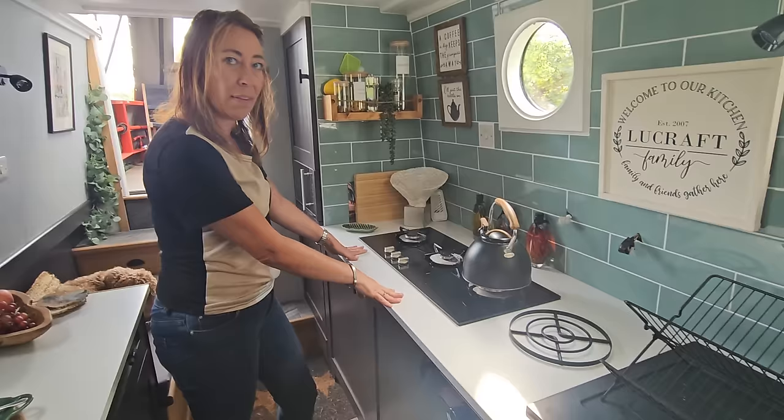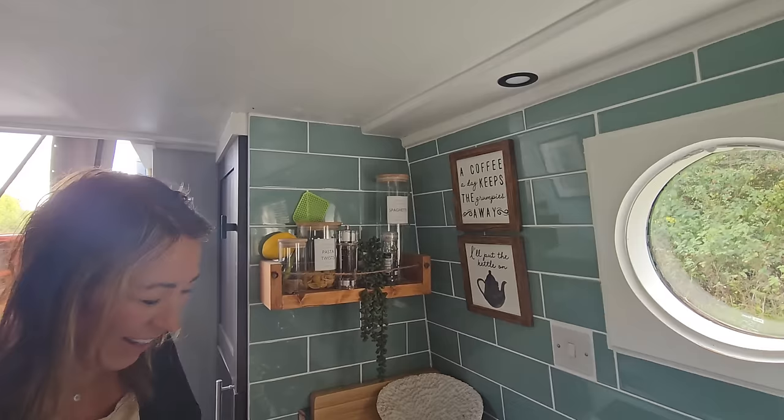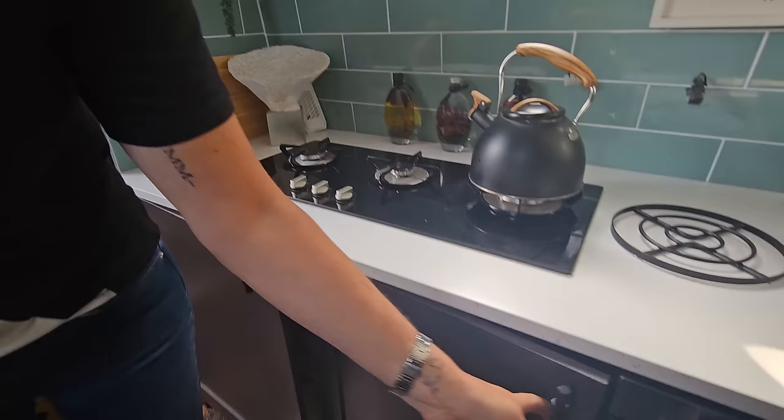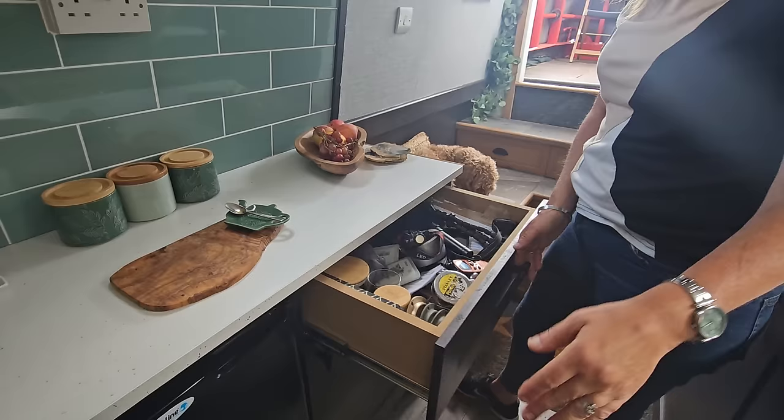We've got three-ring gas hobs. The jars are usually filled with things like spaghetti, but we're running low — we need to go shopping, invisible spaghetti at the moment! The cupboards are generally the same as you'd have at home. That's Ernie's dog cupboard over there. Plenty of space in the cupboards as you can see.